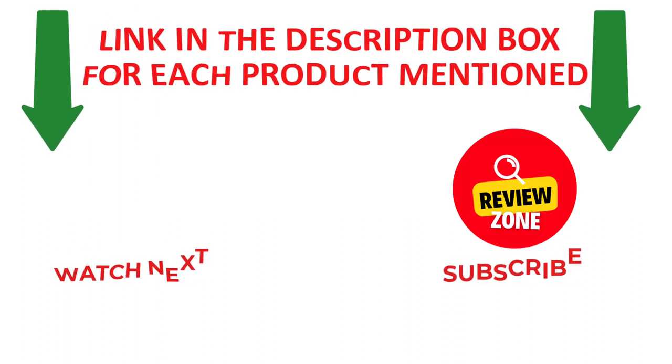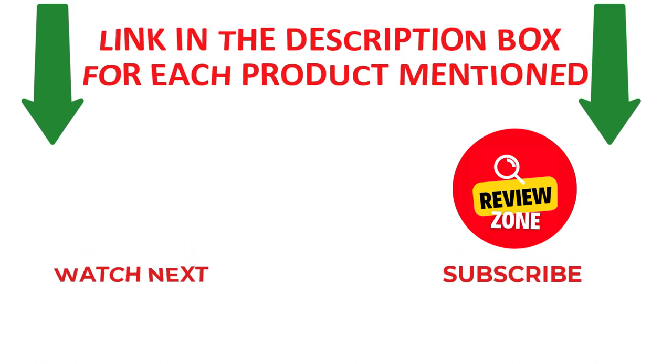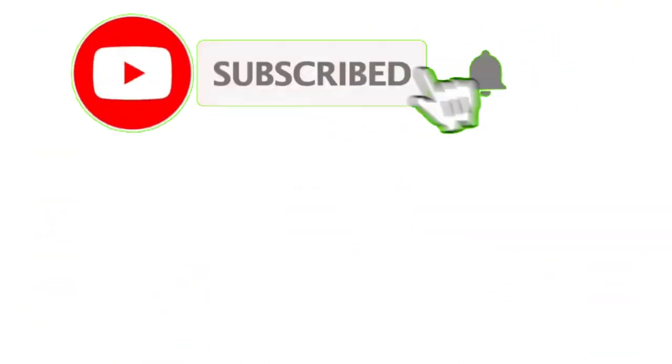Thanks for watching. I make helpful and quality videos daily. If you need more information or want to know product prices, please check out my description. Like and share this video with your friends and family, stay updated with our new reviews, and don't forget to subscribe to my channel to get new videos and information. Thank you.